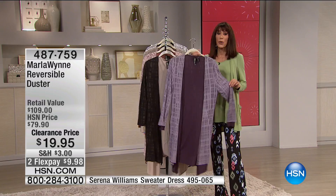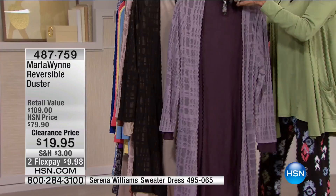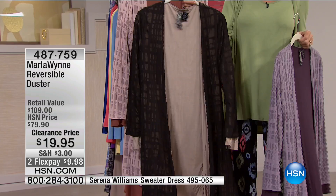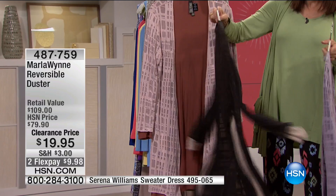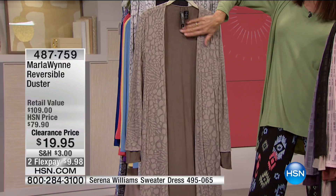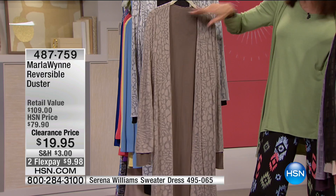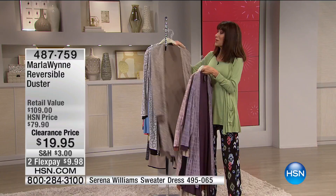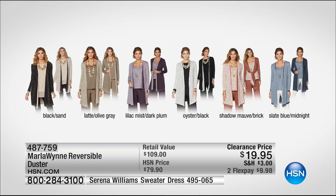Your color choices: Lilac and Dusty Plum, Sand reversing to Black — one of the more popular ones — Shadow Mauve reversing to Brick, Latte with Olive Gray, and finally Oyster with Black. Marla even put the tags on simple little threads so you can move them side to side and just cut them right off when you get home. All available for a phenomenal buy at only $19.95 with two flex pay. Remember, this is our 24-hour fashion accessory clearance.